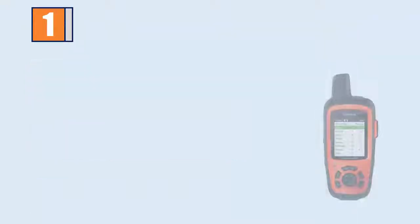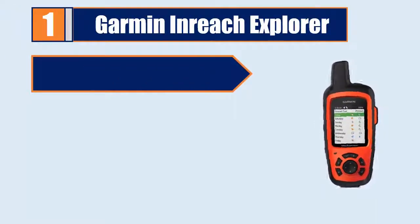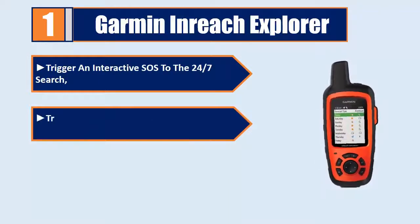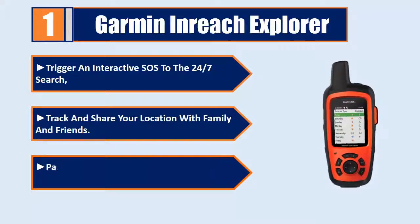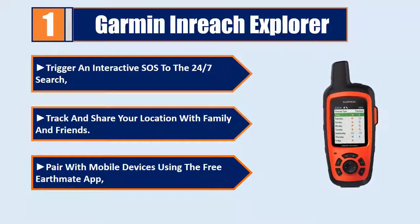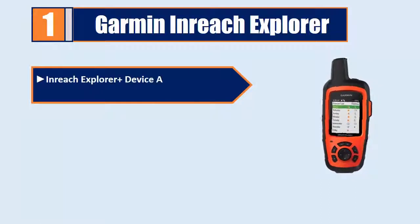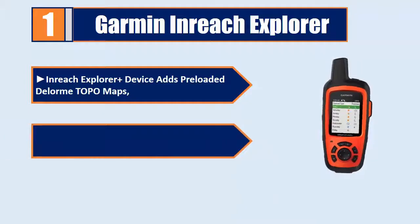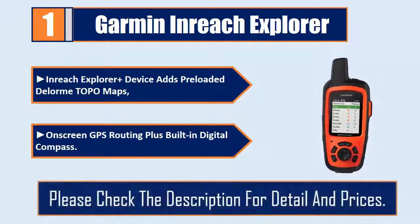Number 1: Garmin inReach Explorer. Trigger an interactive SOS to the 24/7 search and rescue center. Track and share your location with family and friends. Pair with mobile devices using the free EarthMate app. The inReach Explorer has device apps with preloaded topo maps, on-screen GPS routing, plus a built-in digital compass. Please check the description for details and prices.